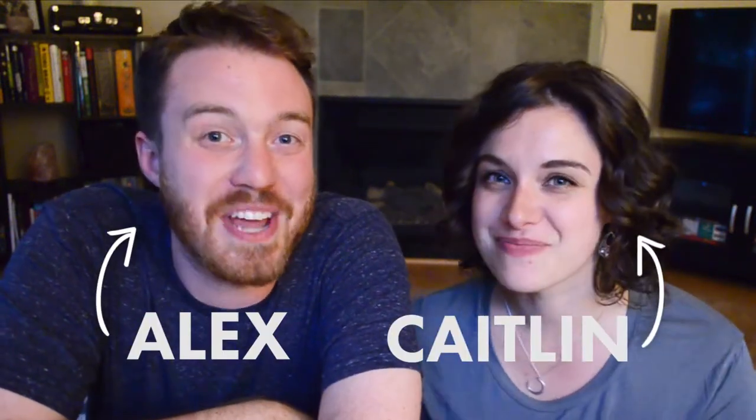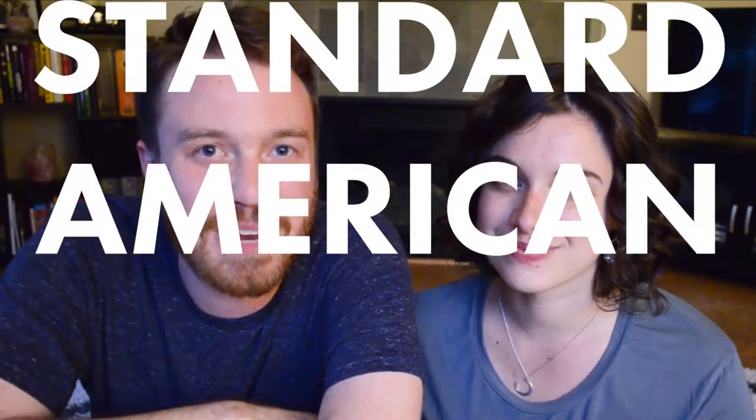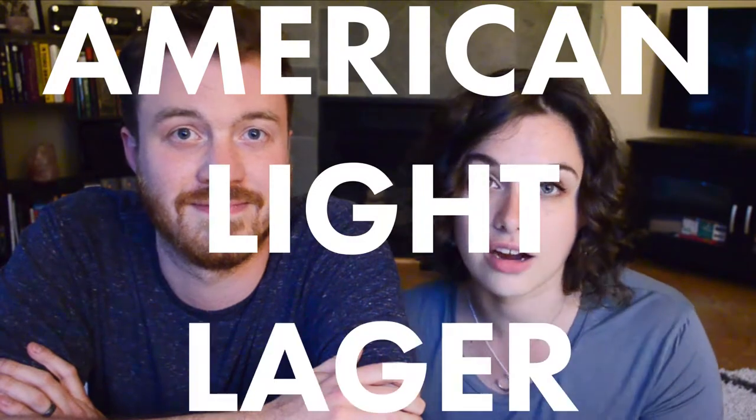Hey, I'm Alex and I'm Caitlin and today we are learning about BJCP category one, standard American beers. If this is the first video in the series that you're watching, be sure to watch our intro video first so that you understand what is happening here, and then you can come back to this one. There are four styles in this category. The first style we'll be going through is American light lager.